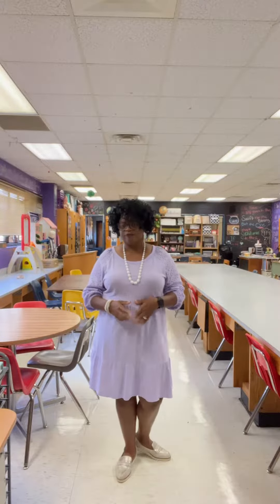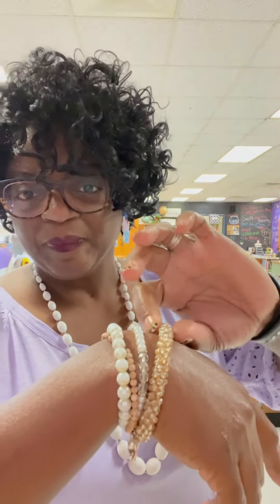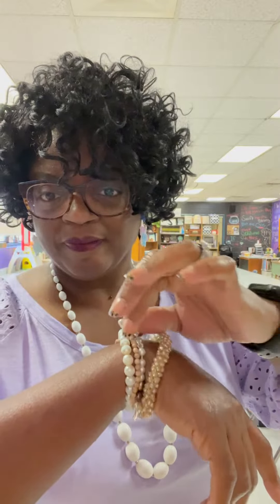I think it looks very professional and a great outfit for a Friday. My shoes came from Walmart — they're from Time and True, and they're nice. Check out my bracelets. This bracelet came from CVS. This one came from Flirty Girl.